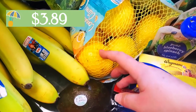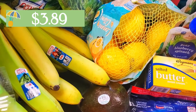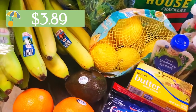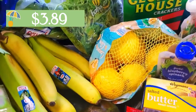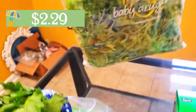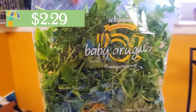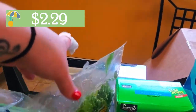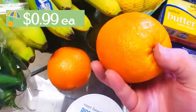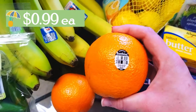I grabbed some lemons. I'm going to be working on doing a video where I do a whole day of just going through these vintage lemon recipes — I have a vintage lemon cookbook that I found, so stay tuned for that. I grabbed some celery, as well as some baby arugula I snagged from Wegmans because Aldi doesn't carry it. I'm going to use that on a pizza. Oranges also came from Wegmans — I only needed two so I just grabbed two individual ones there.